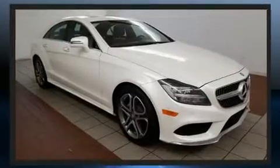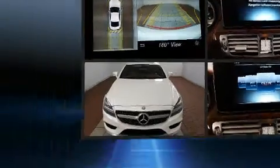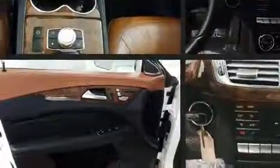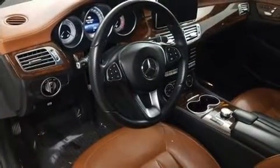Mercedes-Benz made sure to keep road handling and sportiness at the top of its priority list. Under the hood, you'll find a six-cylinder engine with more than 300 horsepower, and load-leveling rear suspension maintains a comfortable ride. Turbocharger technology provides forced air induction, enhancing performance while preserving fuel economy.